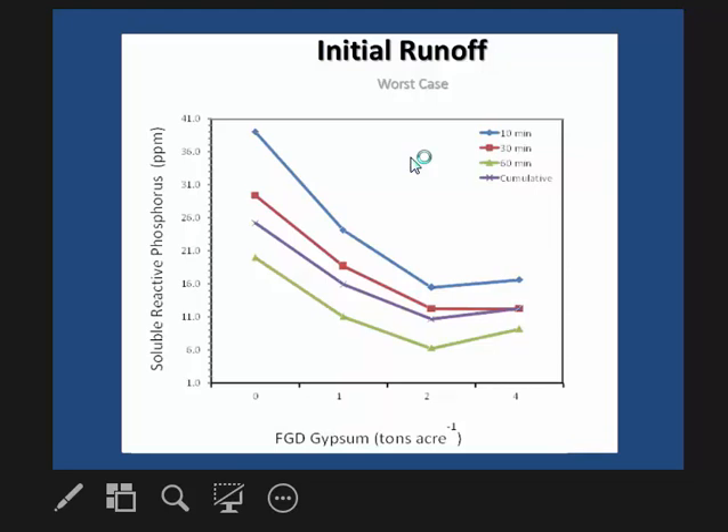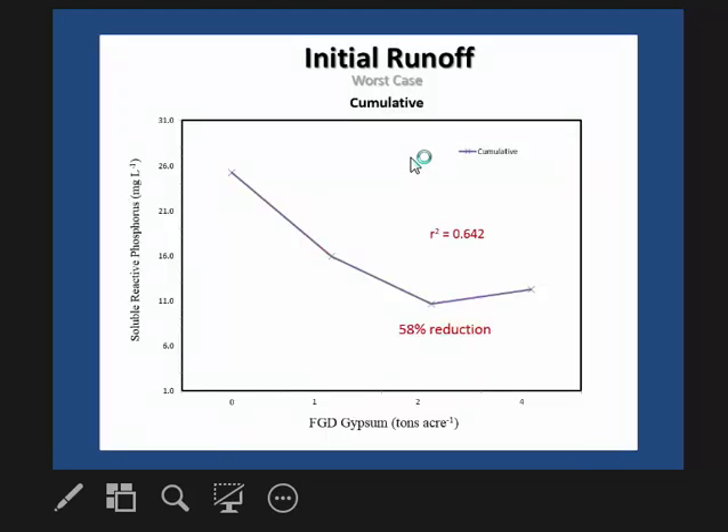In this study we looked at the impact of gypsum at different runoff times, applying six tons of poultry litter. We measured runoff initially after applying poultry litter and gypsum, then at six weeks, and at the end of the growing season. For the initial runoff, gypsum tended to decrease phosphorus loss with increasing rates up to around two tons per acre — four tons was not much better than two. For the cumulative runoff event, at the two-tons-per-acre rate we saw a 50 percent reduction in dissolved phosphorus on Bermuda grass pasture.